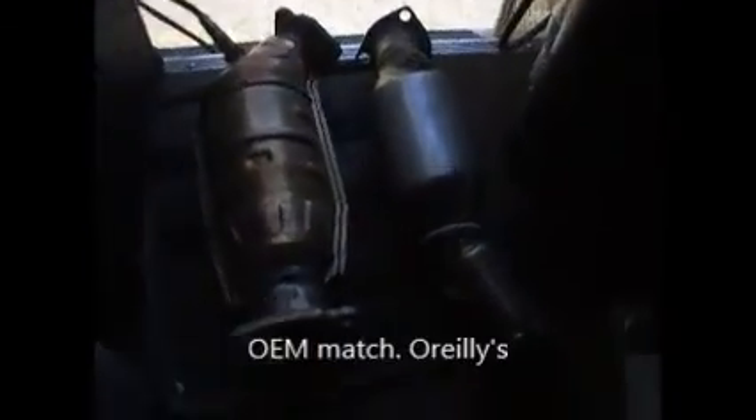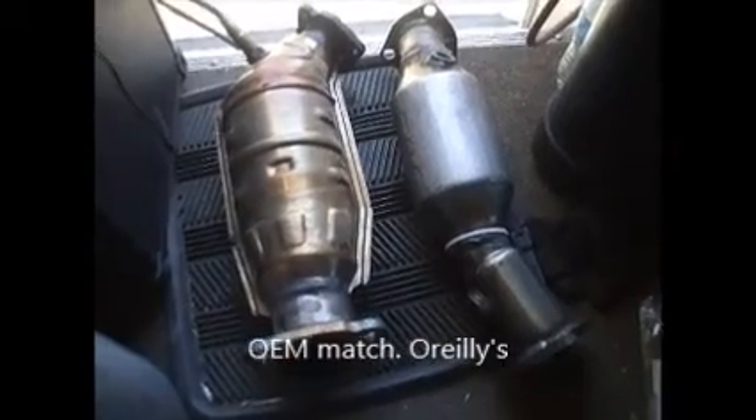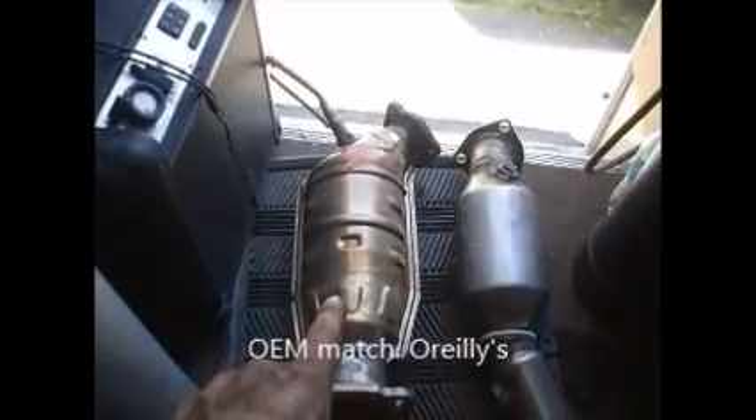I just pulled out the catalytic converter — it was a little task but we got an aftermarket right here. Here's the original and the aftermarket side by side.